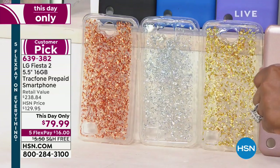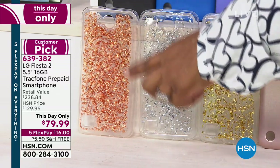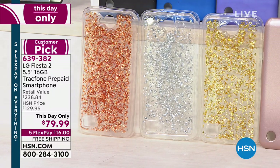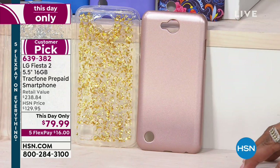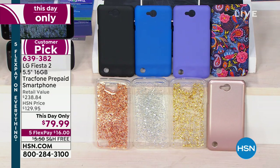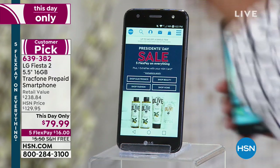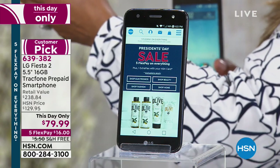I look at the glitter and I'm thinking my niece Marley would love this. You've got a pretty rose gold, silver, and a pretty gold, plus a solid rose gold design. For one day only, up until midnight tonight, this is $79.99 — one of the lowest prices we've ever offered — with free shipping and handling, and just $16 on a credit card. Come on over, Lori Leland, our electronics expert!